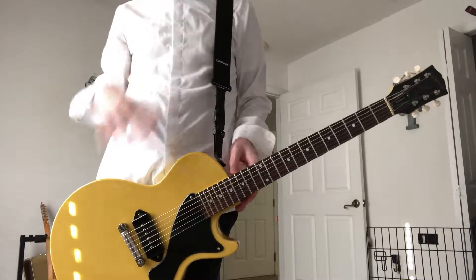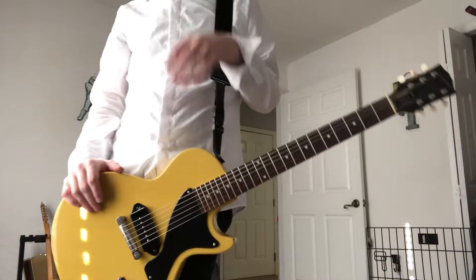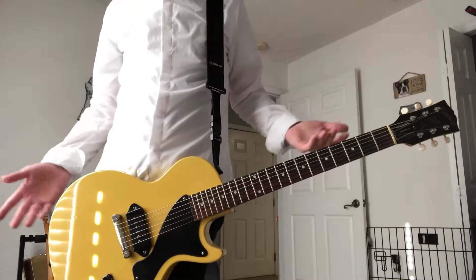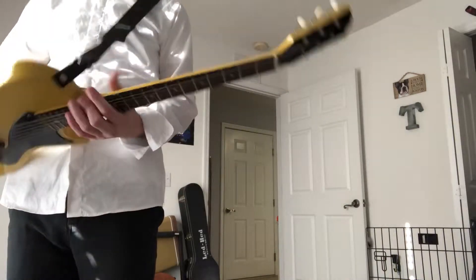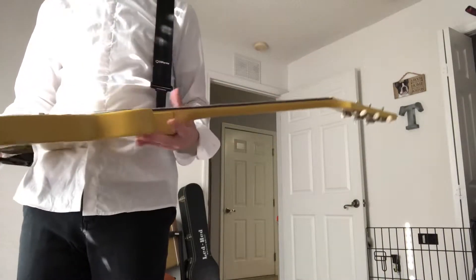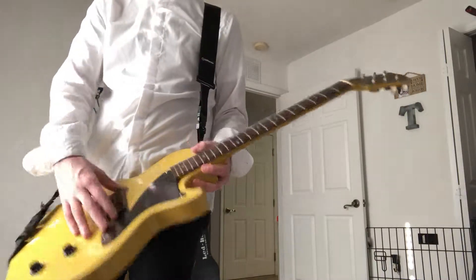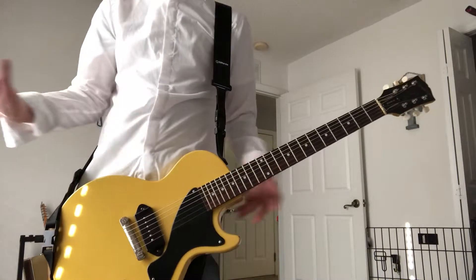Everything's stock — you have Gibson deluxe tuners, rosewood fingerboard, mahogany body, mahogany neck, one tone, one volume, and a P90 pickup. Everything is completely stock on it.